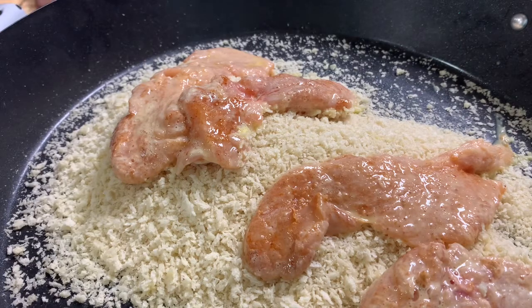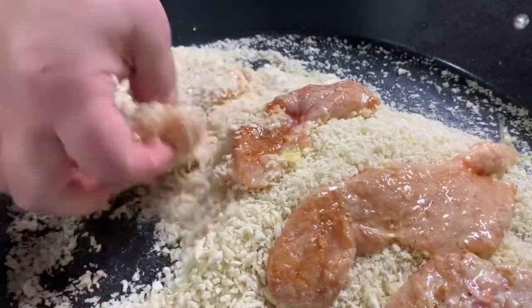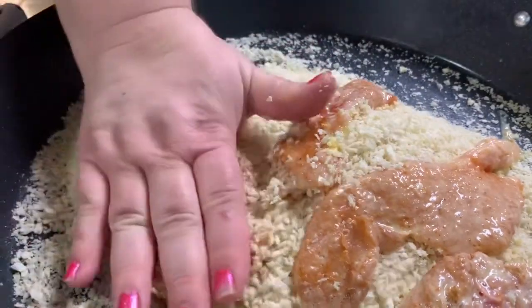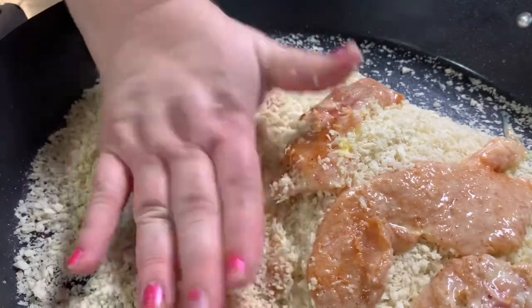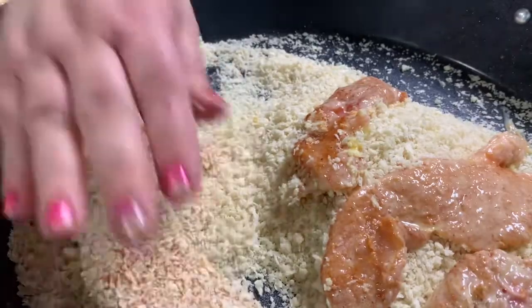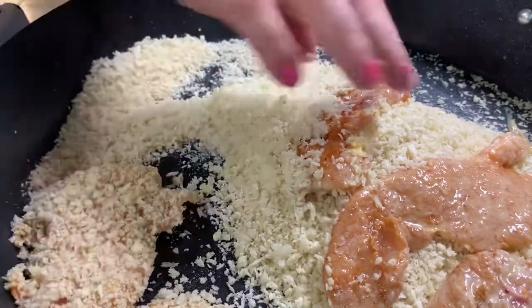I have to heat the oil, and I always give it a press — I press it into the crumbs to make sure they stick really good. The kids have a hard time waiting for this chicken.